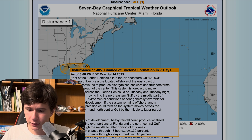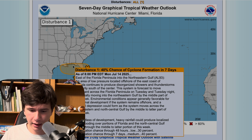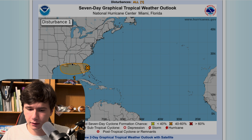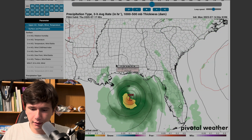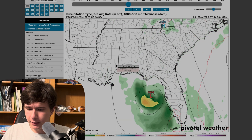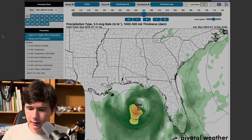The system is forecast to move westward across the Florida Peninsula on Tuesday and Tuesday night. Eventually, they think it'll move out into the Gulf. That's basically what will determine whether or not you get further development — whether this little low pressure disturbance goes out into the Gulf. As you can see, the ICON is showing it going out into the Gulf.